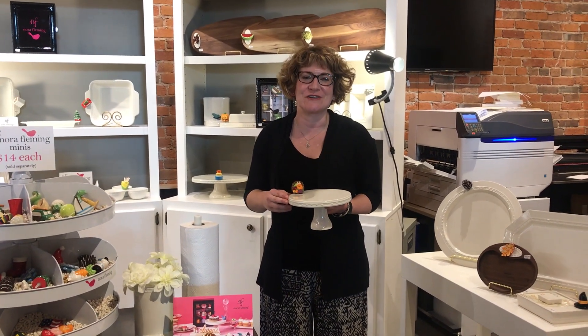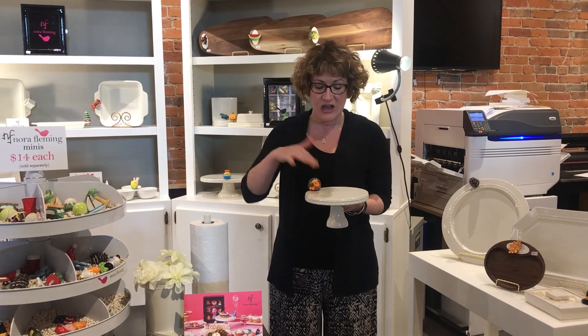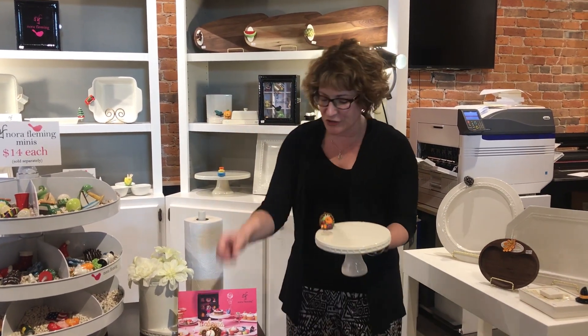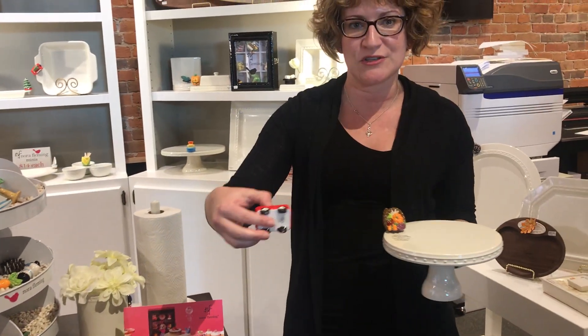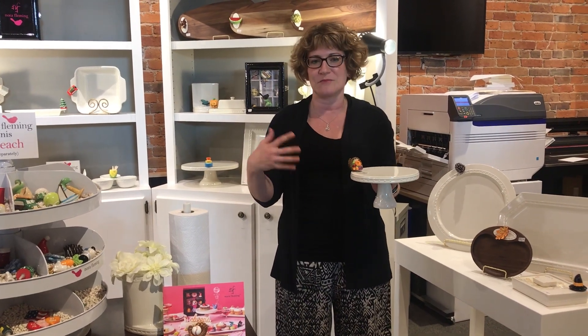Hi, I'm Amy from Watermark Corners and we are so excited because we just received our new fall shipment of Nora Fleming items. If you're not familiar with Nora Fleming, all of these pieces have a cool little hole in them where you can stick a little topper, so you can change your pieces every season. You don't end up with a dish that sits in your closet all year — you have one dish that can be used for all different occasions.